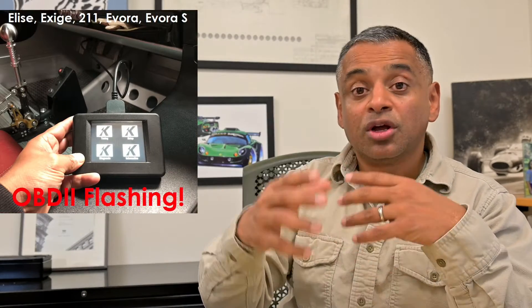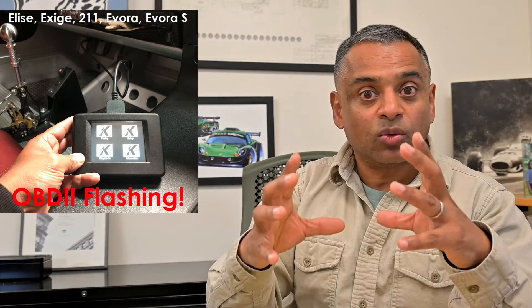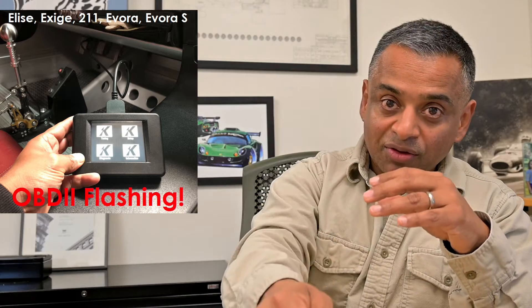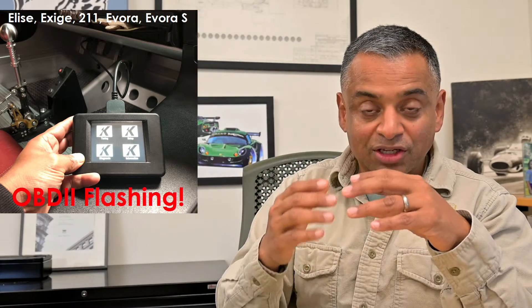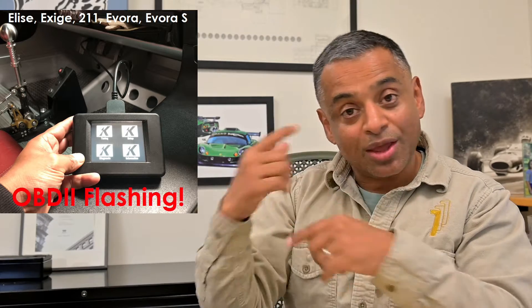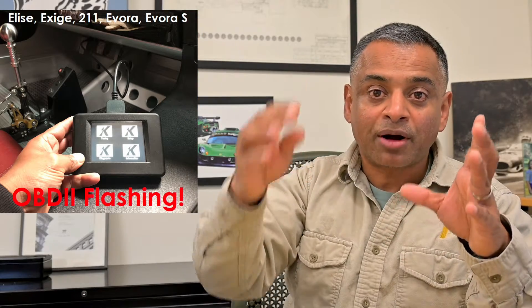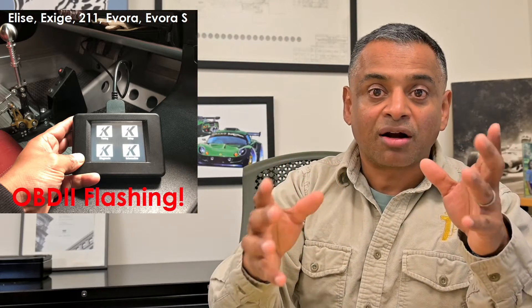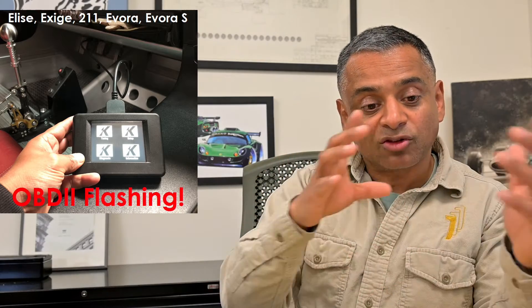So how have we been tuning? Many of you are familiar with these programmers that we sell that allow us — and allow you frankly — to flash your cars. The basic process is we send you one of these programmers, you connect it to your OBD2 port, you read the stock file from your ECU, you email that to us, we modify your file and send it back, you upload it through the programmer, and then you've got a flashed car. The programmer will hold the stock file as well as the tune file so you can switch back and forth.